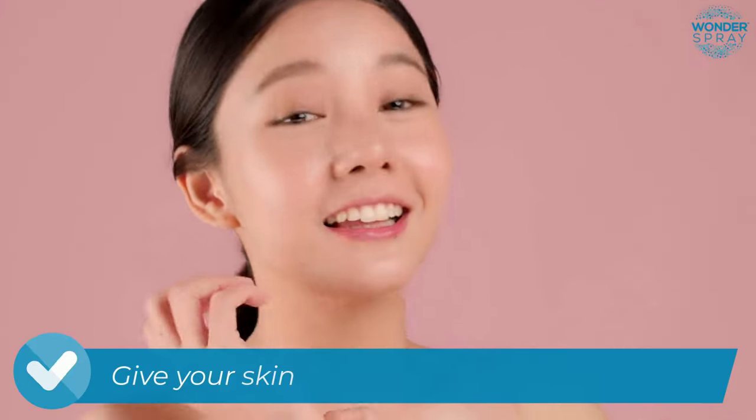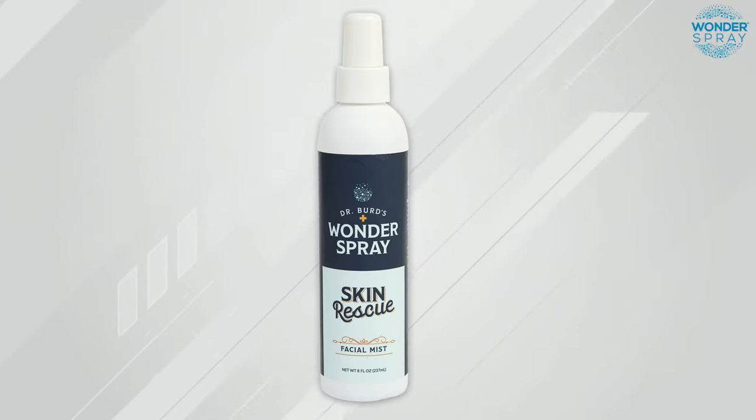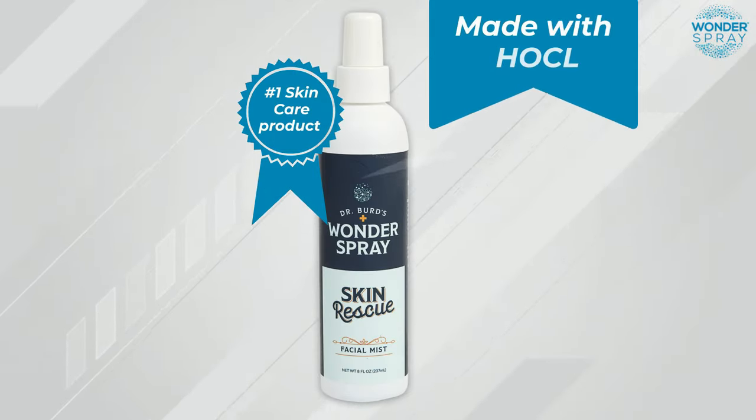If so, give your skin a confidence and vitality boost with Dr. Bird's Wonder Spray Skin Rescue, made with HOCL.